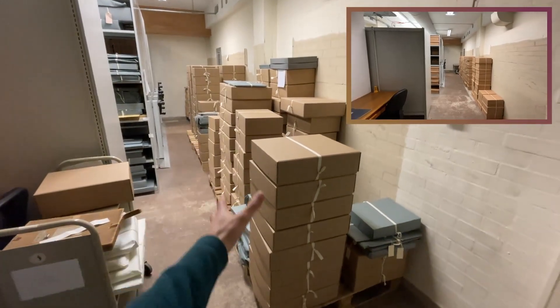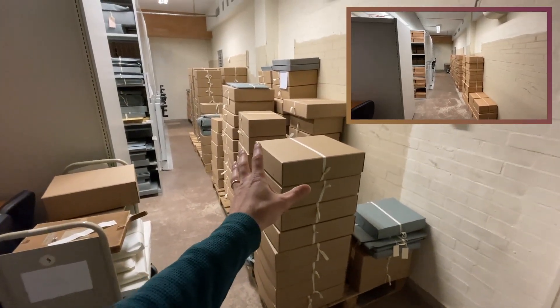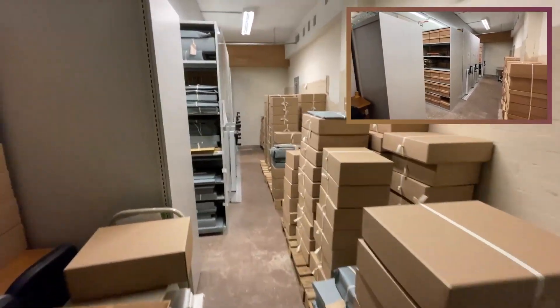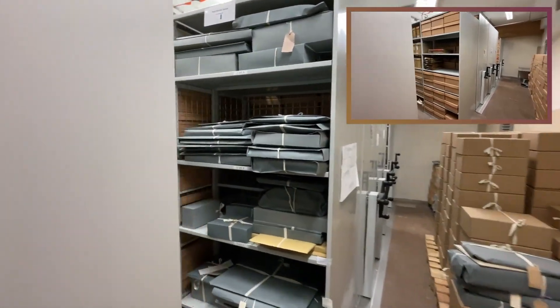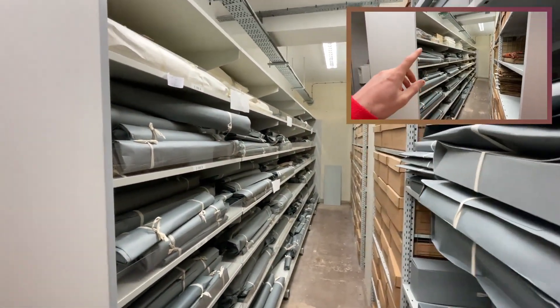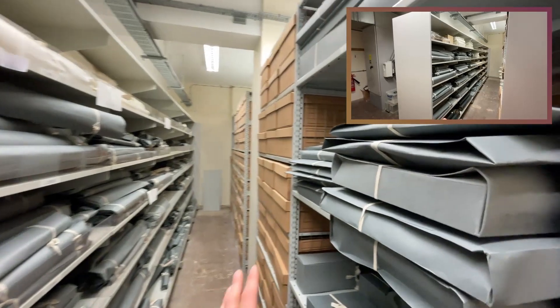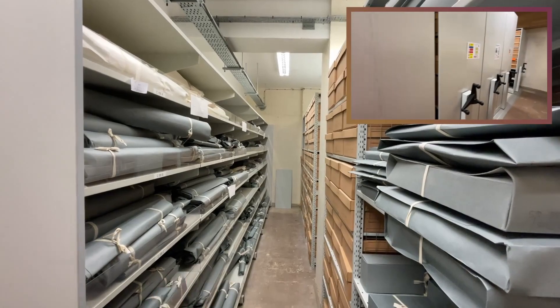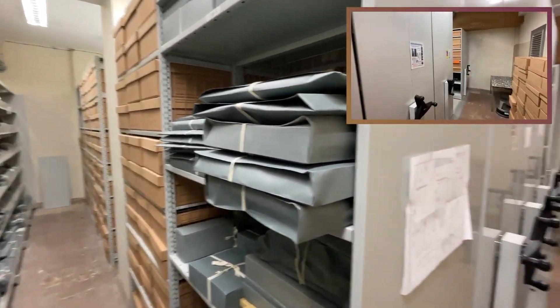We'll talk about these pallets of boxes in just a second — there were boxes here last time but these are very different. Looking down in these bays, they will be mainly similar; there might be some newly packaged material, but this is one of the few places that hasn't changed too much.